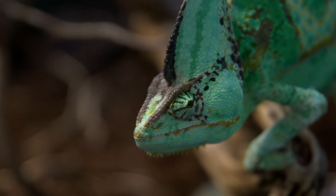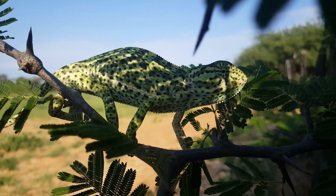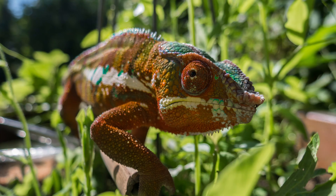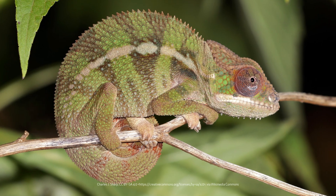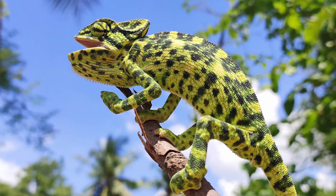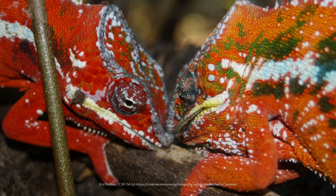A close look at tree-dwelling chameleons brings about visions of a tightrope walker, only better. One evolutionist called chameleons expert tree climbers, because they can climb easily up, down, and across trees. They can balance their bodies perfectly on thin branches, not just while sitting or walking, but while actively hunting, mating, and even fighting other chameleons.